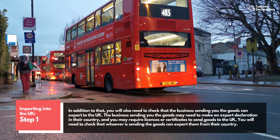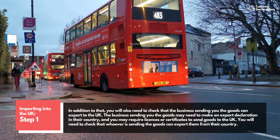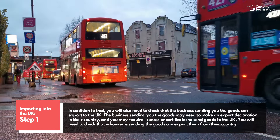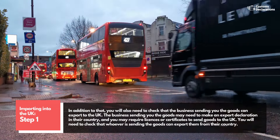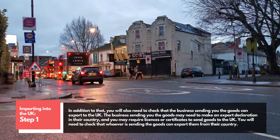You will also need to check that the business sending you the goods can export to the UK. The business sending you the goods may need to make an export declaration in their country, and you may require licenses or certificates to send goods to the UK. You will need to check that whoever is sending the goods can export them from their country.